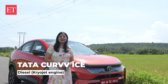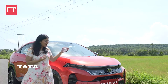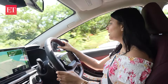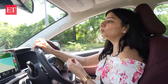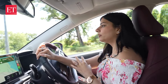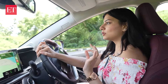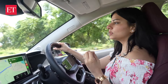Now it's time to try out the diesel variant of the Tata Curvv. We've shifted to the diesel variant — this one has a seven-speed DCT, which is a dual-clutch transmission. If you drive manual, the manual variant is a fine experience. But I've been driving automatic for a long time, and this is much, much easier for me. The drive experience so far is quite smooth.